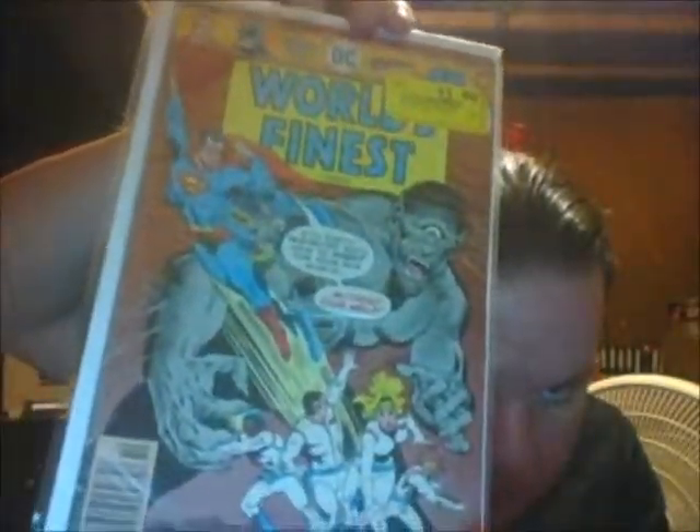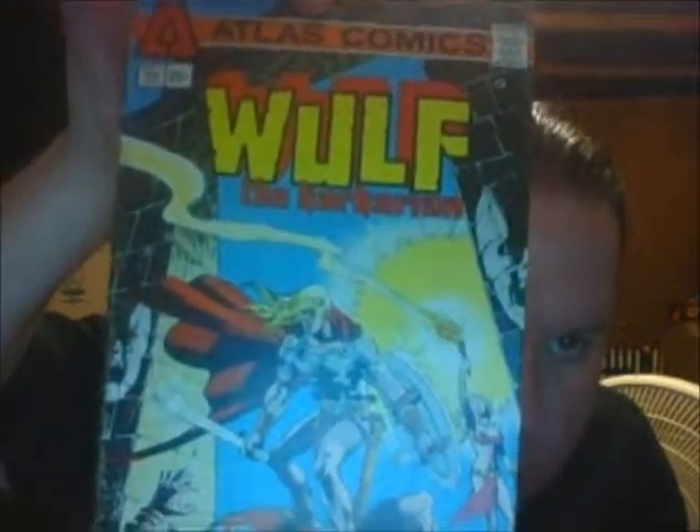I'm not sure who the characters are down here on World's Finest — I don't think it's the Challengers of the Unknown. Here's one going back quite a ways: 1975, Atlas Comics, Wolf the Barbarian, issue one. I don't know how many issues there were. I know next to nothing about Atlas Comics. I think they did a series called Planet of the Vampires — I remember my brother had an issue of that. I've never read an Atlas comic.